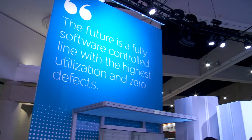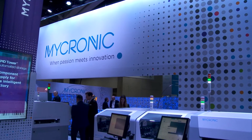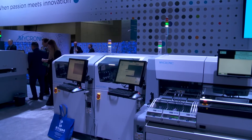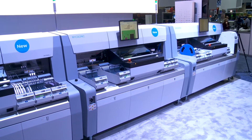Welcome to the Micronic booth here at IPC Apex. I'm delighted to be joined by Thomas Stetter, who's the SVP of Business Solutions. You're always innovating — you've just finished a big string of acquisitions over the last year. Now you're consolidating that technology, building into more complete solutions, and we've got one of them sitting here behind us: three pick-and-place systems ganged together to create a high-volume line. Can you tell us a bit about that?